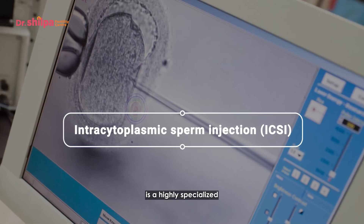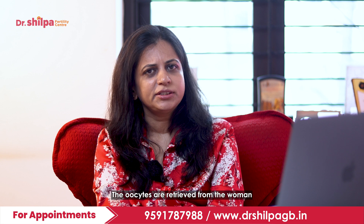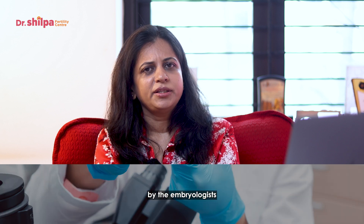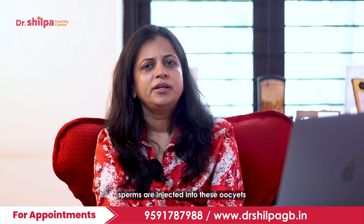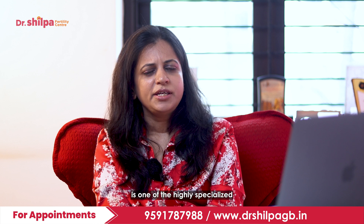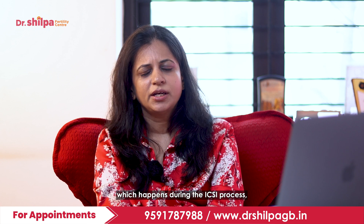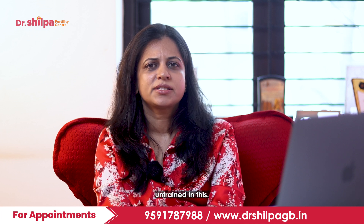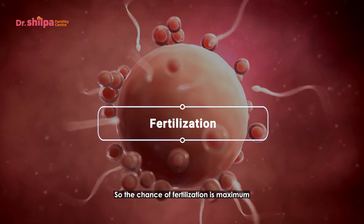Coming to ICSI — it is a highly specialized form of IVF where medications are given to stimulate more follicles, the oocytes are retrieved from the woman under anesthesia, and these oocytes are then treated by the embryologist in a highly specialized lab where the sperm is injected directly into each oocyte. This injection of sperm into the oocyte is one of the most specialized events in the ICSI process and can only be performed by a highly qualified and trained embryologist. This ensures that fertilization takes place, and the chance of fertilization is maximum when ICSI is done.